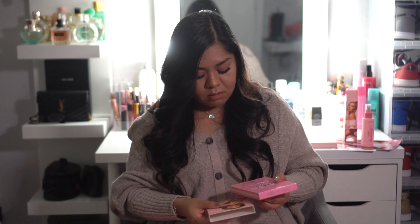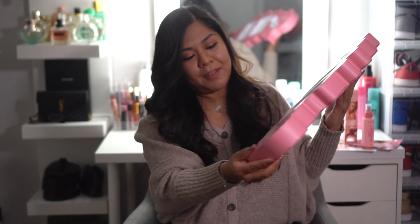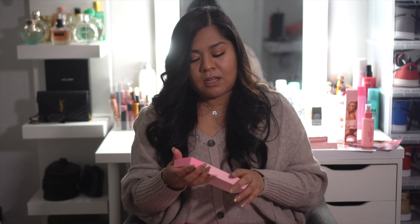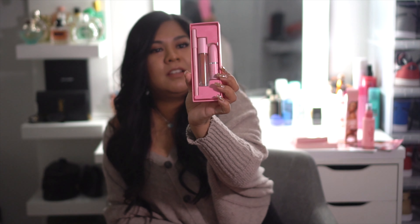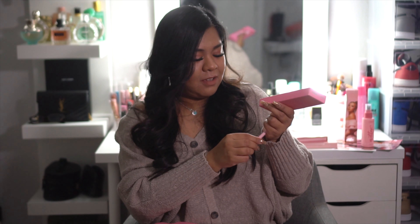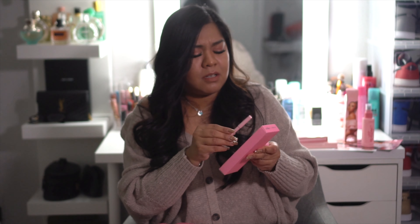So cute — they have a little heart too. I love the pink-on-pink, it's so cute. And the last product: the 1991 Lip Trio. I love lipsticks! So this comes with a lip pencil, a lip gloss, and a lipstick. I'm excited for this. I love it — these are my colors. I can't wait to try it.